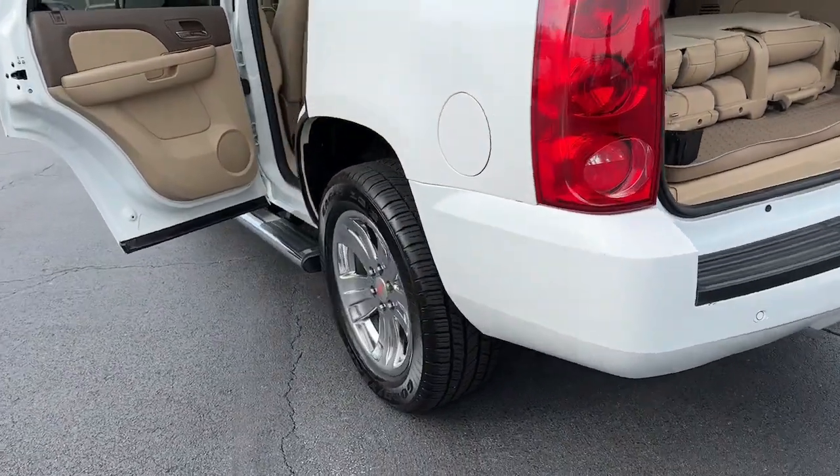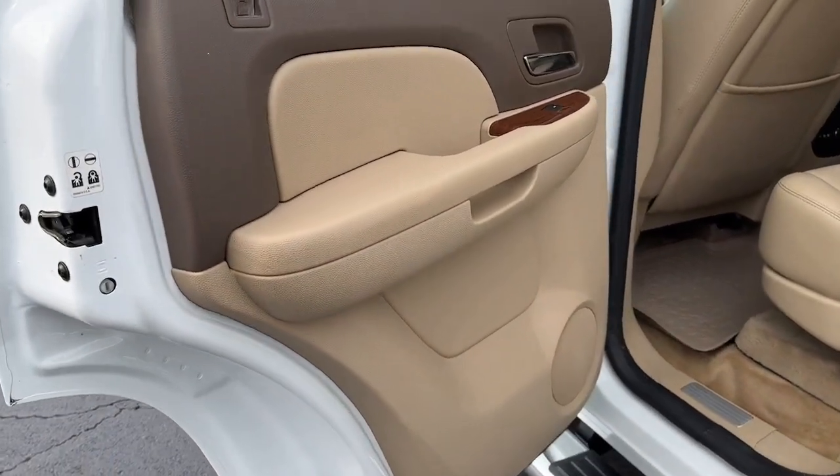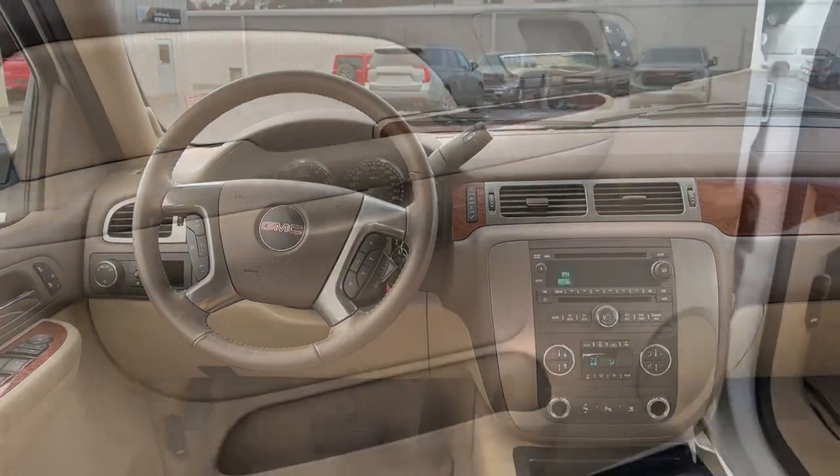Sun/moonroof, keyless entry, heated mirrors, fog lamps, satellite radio, remote engine start, aluminum wheels, third row seat, alarm, and steering wheel audio controls.